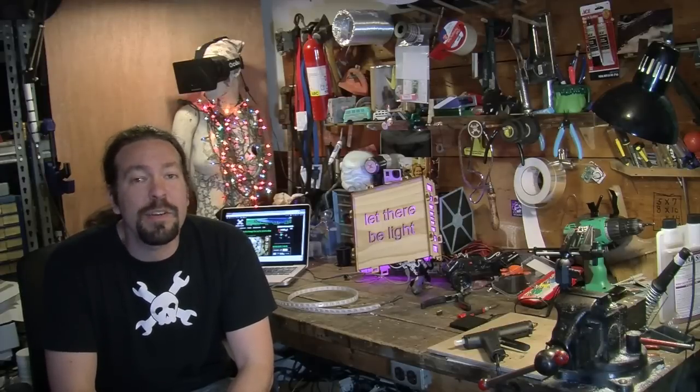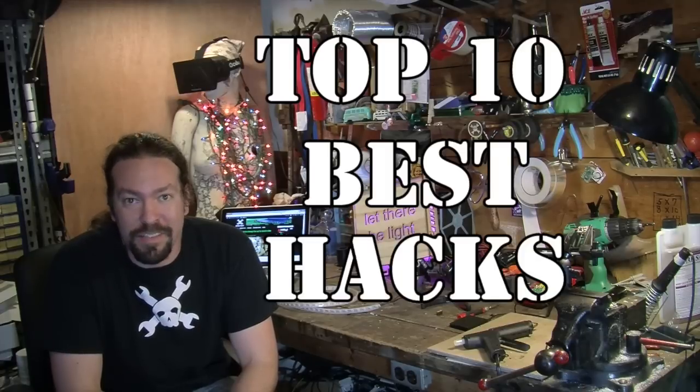This is Caleb with Hackaday. Recently we've had a lot of fun showing how horrible the portrayals of hacking can be in movies and TV. Today I think it would be even more fun to show hacking done right. So let's get started with the top 10 best hacks in movies and TV.